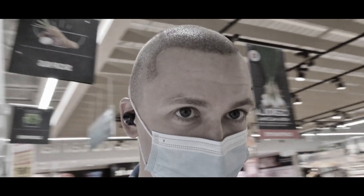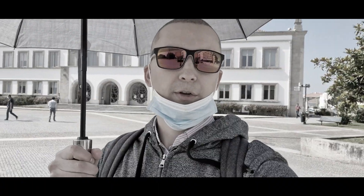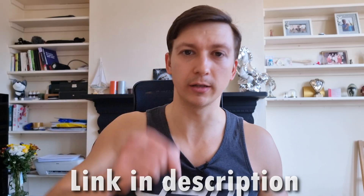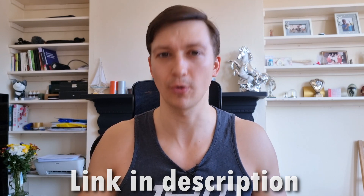For others watching who are curious about how to remove scabs and what to expect in the first two weeks after a transplant — I actually documented my second transplant extensively from day 1 to day 14, every single day, with a lot of useful information. I'll put the link to that playlist in the description down below. Go ahead and check it out.